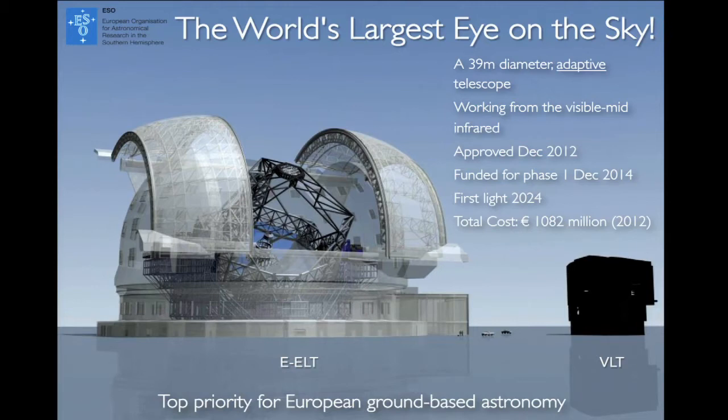This is basically a summary of what this telescope is. It will be the world's largest eye on the sky, operating in the optical to mid-infrared bands, and it's actually a 39-metre telescope. It was approved in December 2012, and just last week the first actual funding was approved, which means the project can kick off in earnest. It's expected to be operational in 2024, with a total cost of about a billion euros. It really is a top priority for European ground-based astronomy.